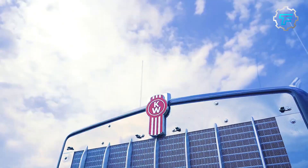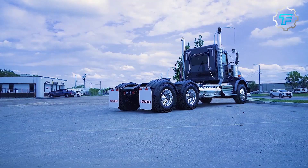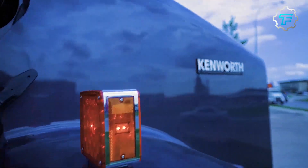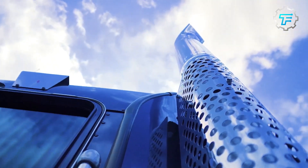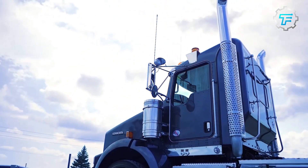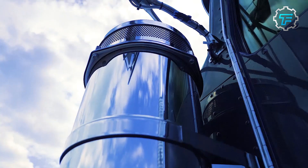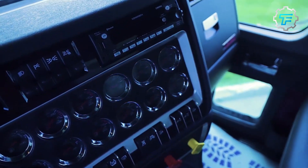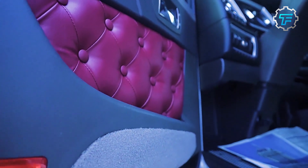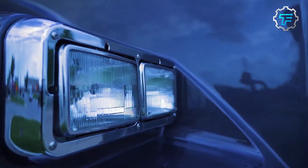At number 10, we got the Kenworth T-800 Liquefied Natural Gas. The Kenworth T-800 LNG is equipped with an advanced natural gas engine that maximizes fuel efficiency and reduces emissions. Its aluminum frame makes it lightweight and easier to maneuver. This tank truck has a maximum payload capacity of 3,400 pounds and can travel up to 600 miles on a single tank.